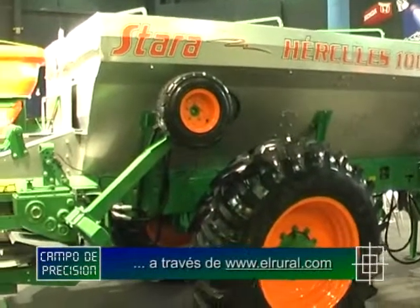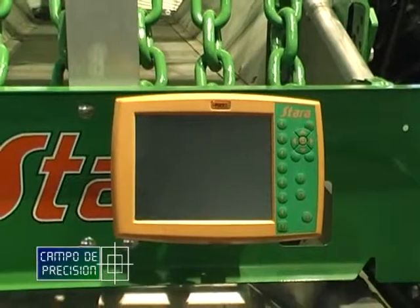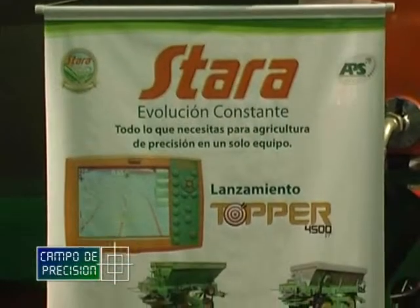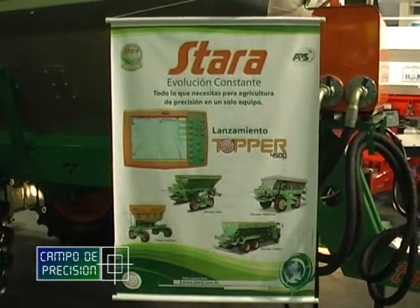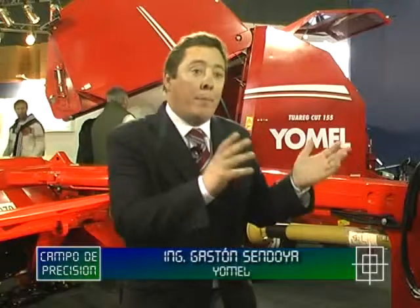Aquí también estamos presentando, acompañando la línea de productos Yomel-Estara, nuestro nuevo display, nuestra nueva computadora, que sería el Falcon 4500. Es un controlador que permite no solo hacer dosis variables, sino pasarlo al pulverizador y hacer corte de sección, ponerlo en la cosechadora y hacer mapa de rendimiento, o ponerlo en una sembradora y trabajar como monitor de siembra. Tiene distintas opciones: solamente poniendo un código, puede trabajar como mapeador, como dosis variable, o las distintas funciones mencionadas.